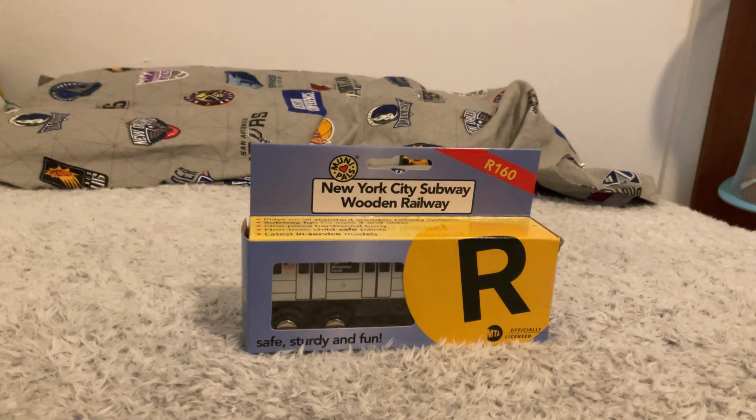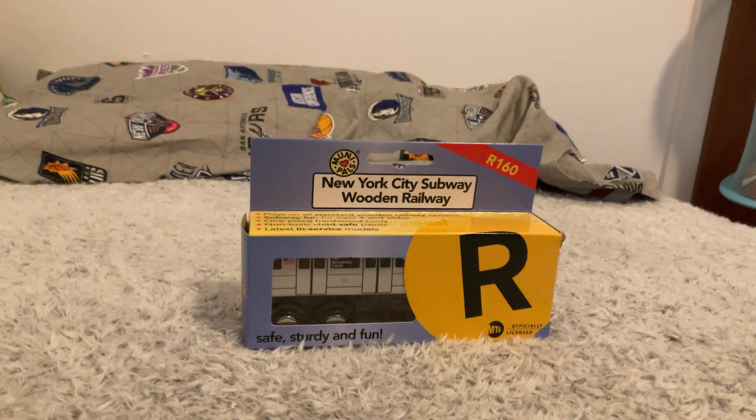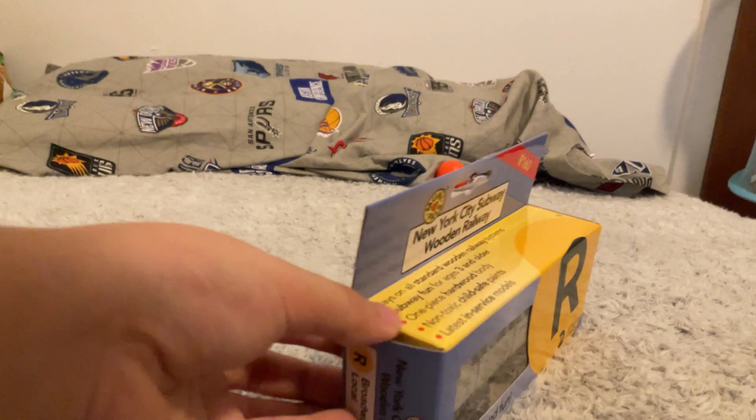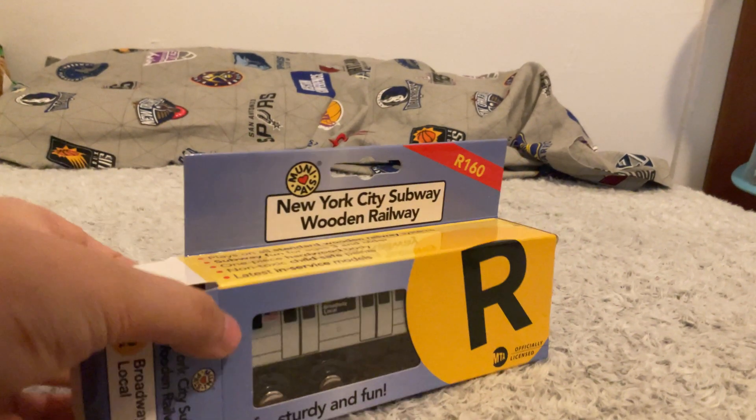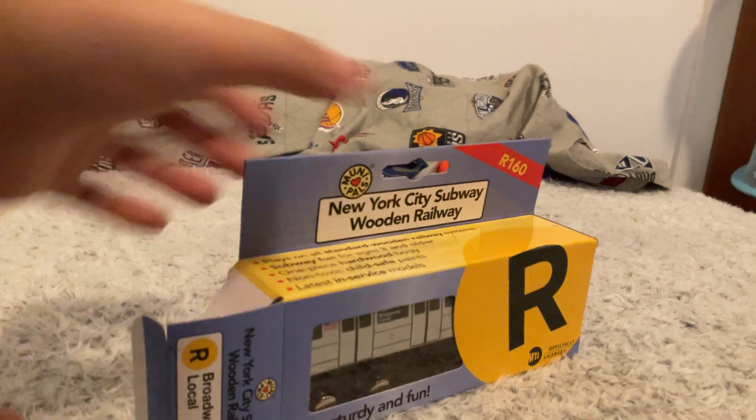So that's my YouTube channel. Today I have the new R160 R-train. This is gonna be amazing. I just got this today — someone sent it from the botanical garden.